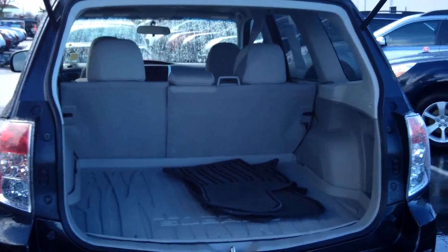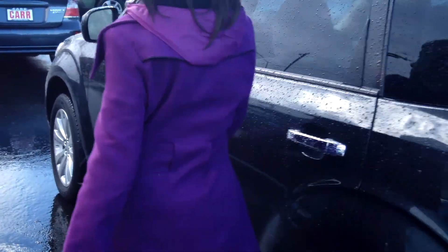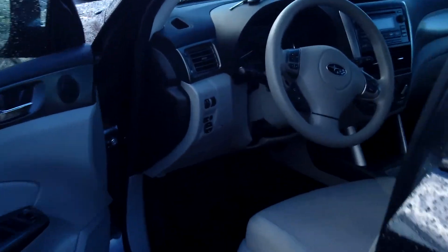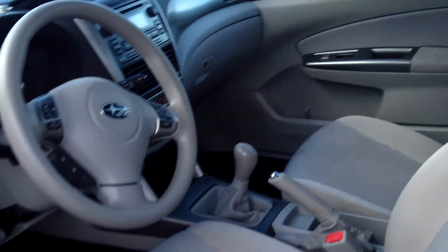Plenty of cargo space in the back. Heated seats, MP3 player, power door locks and windows, and cruise control.